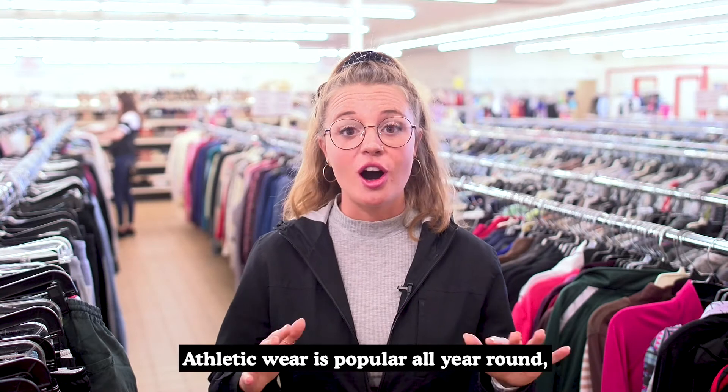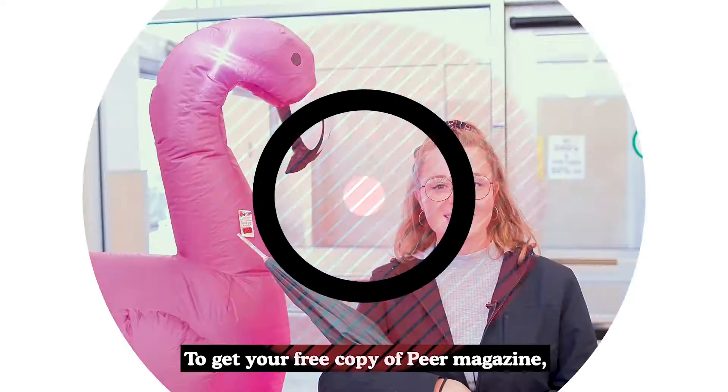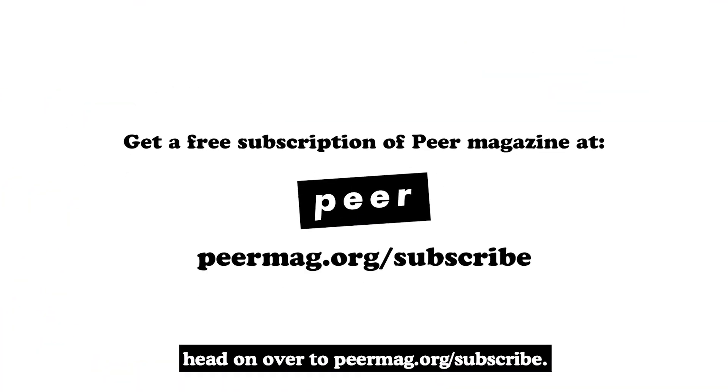Athletic wear is popular all year round, so make sure that you keep coming back to the store frequently to find the pieces that you want. To get your free copy of Pure magazine, head on over to puremag.org/subscribe.